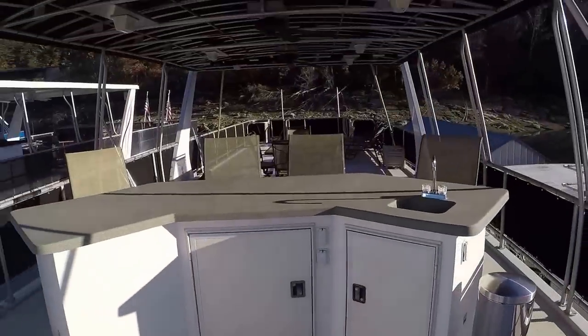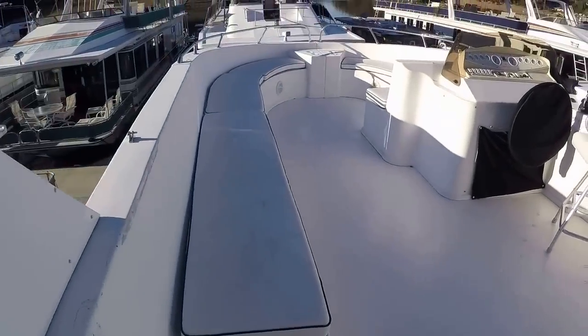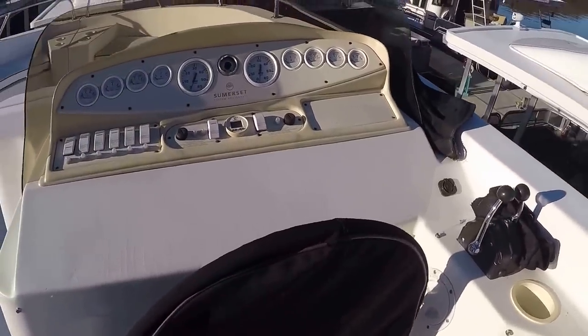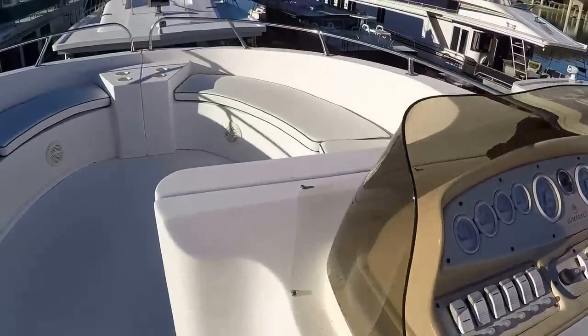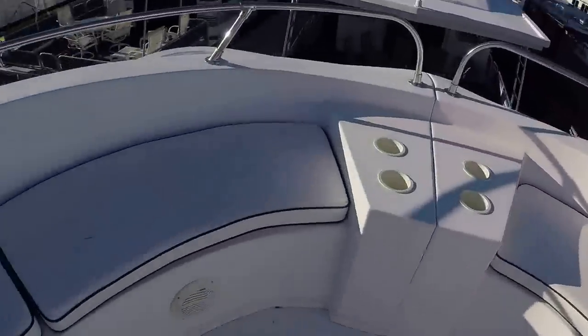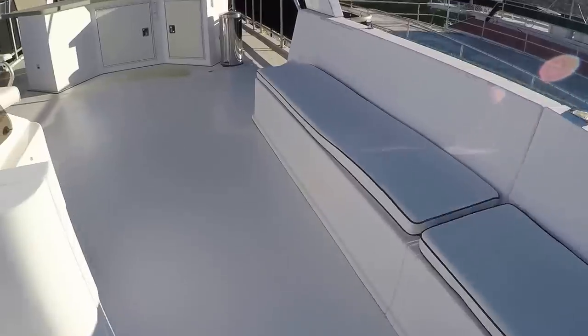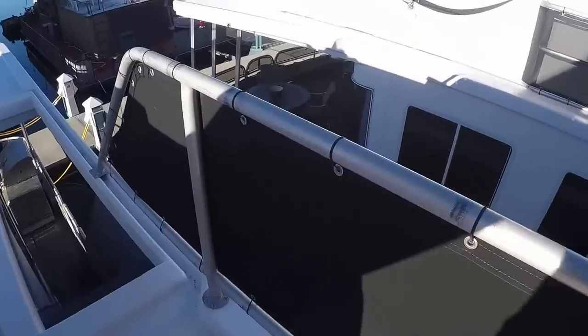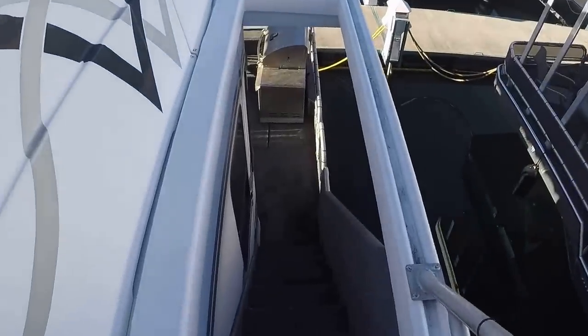There's a wet bar here towards the front, and then we have the Somerset wrap-around seated flybridge. Your full instrumentation is up here: electronic shifter controls, rudder angle indicator gauge, depth finder, and all your engine gauges. Note the lowered railing up here that goes almost all the way to the floor for added safety, great for families with kids or pets.